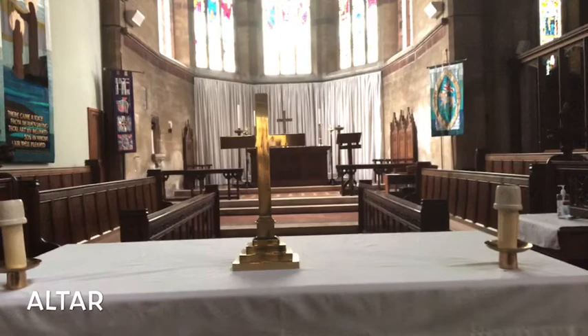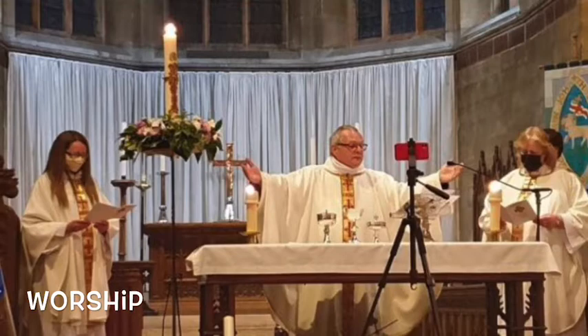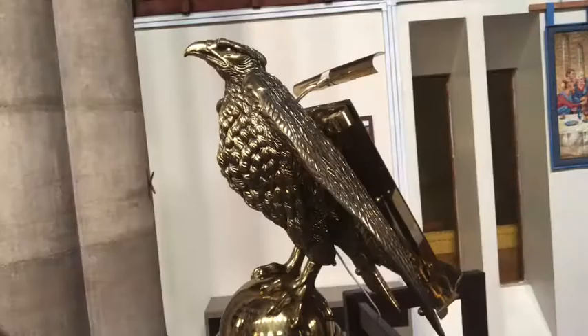This special table is called the altar. This is where our usual Sunday service happens. Here are the team and clergy taking the service at Easter, a very special time of year for Christians.